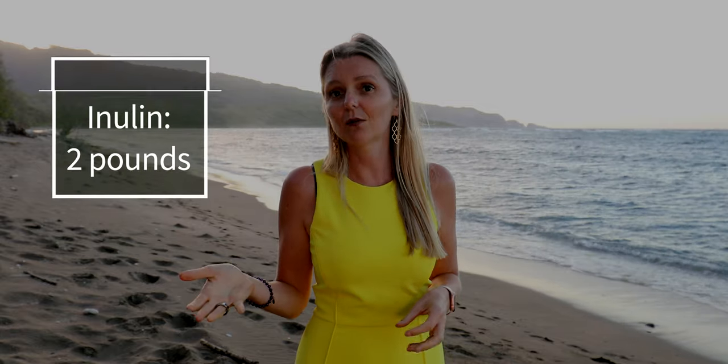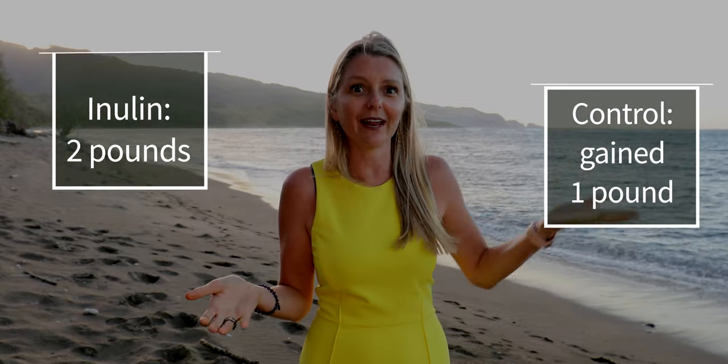Number three: inulin promotes weight loss. Inulin may help regulate appetite in adults, thereby leading to weight loss. When overweight and obese adults took 21 grams of inulin per day, their hunger hormone levels decreased and their fullness hormone levels increased — meaning they felt less hungry. Another study demonstrated that people taking inulin lost over two pounds while the control group who ate normally gained a pound.